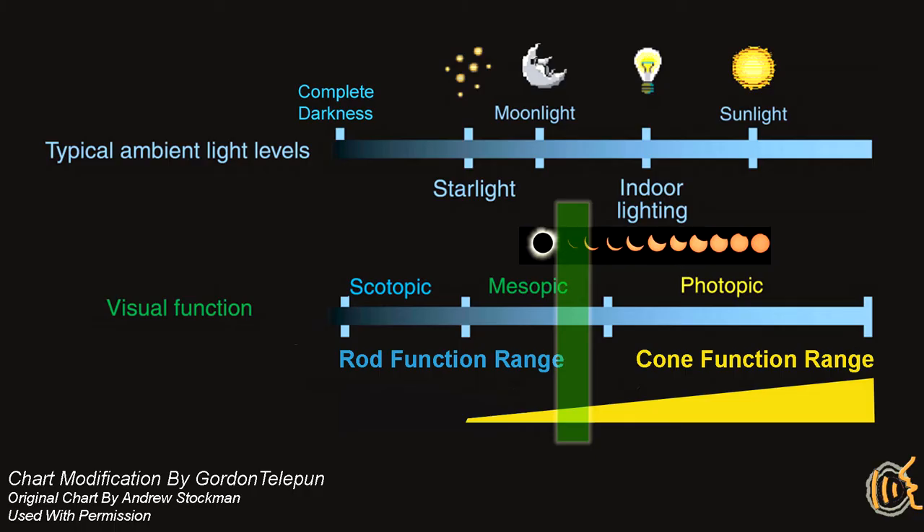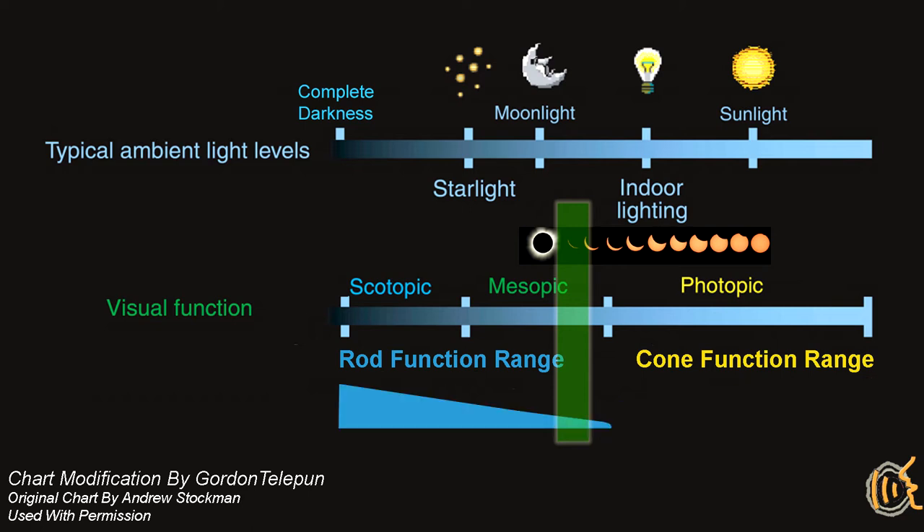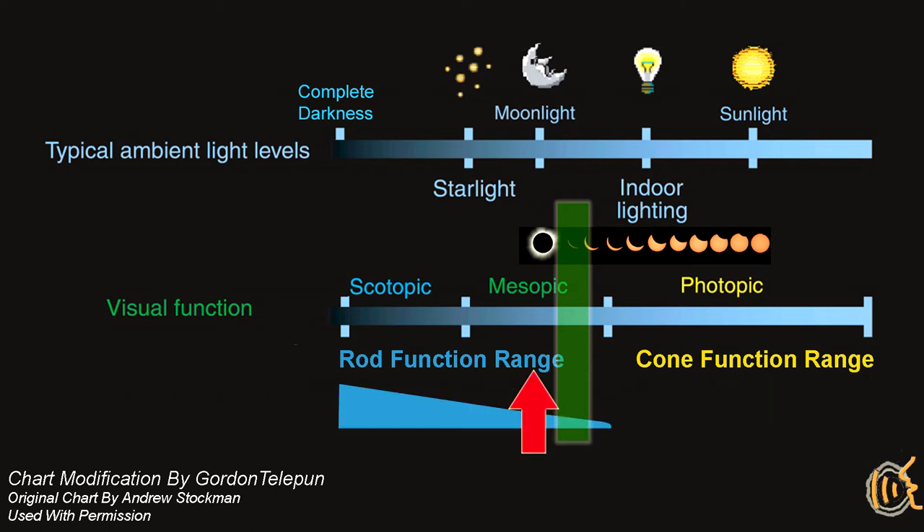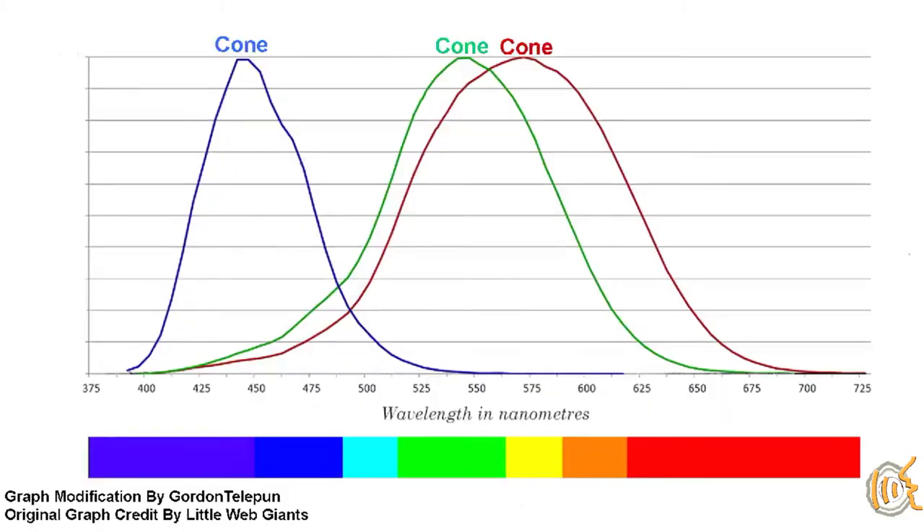In the mesopic zone, what is happening is this: it is getting dim enough that the cones responsible for color no longer have enough photons to fire off impulses as much. And the rods, which are designed to work in dim conditions, start firing off more impulses. So the decreasing output from the cones is decreasing your color saturation perception, so your surroundings become less colorful. And the rods, which basically send you black and white information, are firing more. So in the mesopic zone, you see less contrast in the red colors as they become darker and more bland due to less cone output.